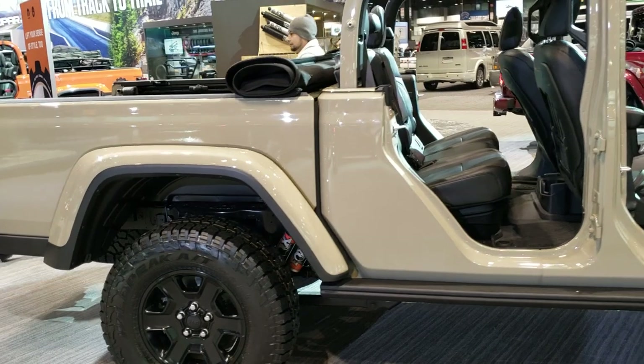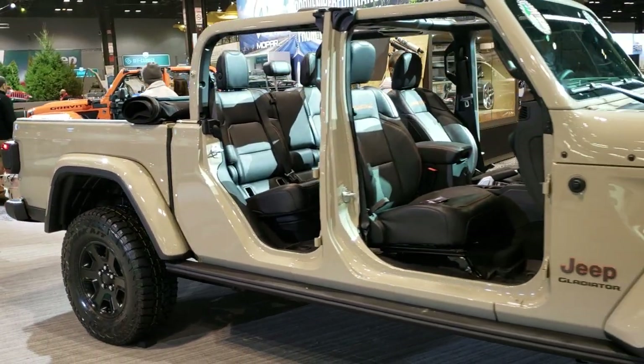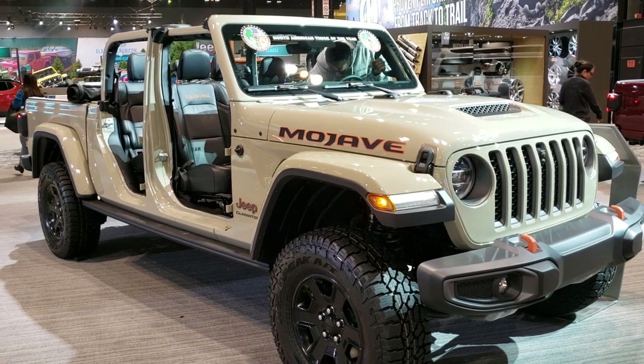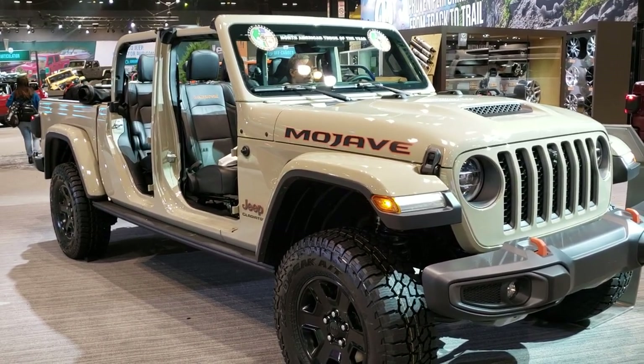Or maybe some Wrangler videos on your right. And if you haven't been to our website, there's a link on the bottom — check us out there. Thanks again for checking out this beautiful 2020 Jeep Gladiator Mojave. We look forward to showing you more videos. Thanks again.